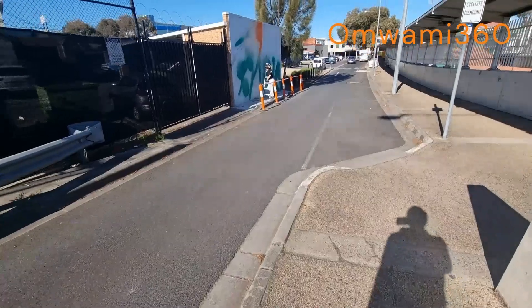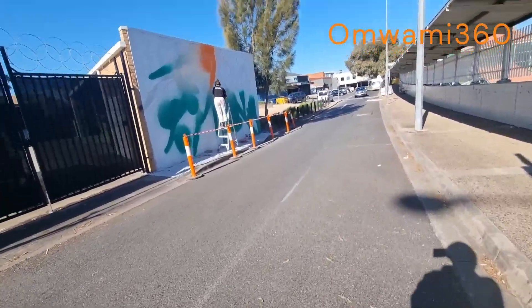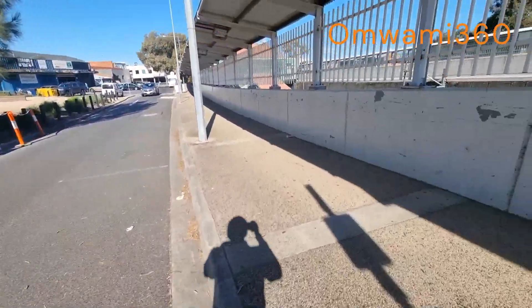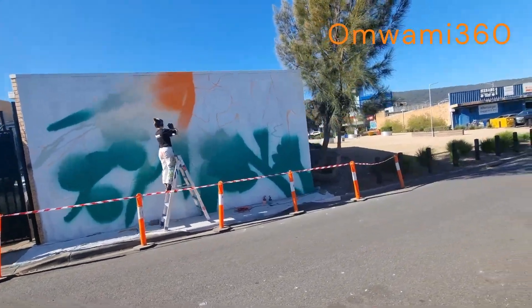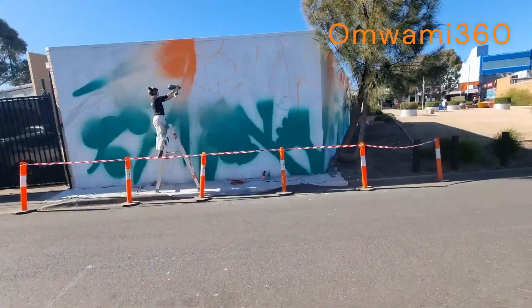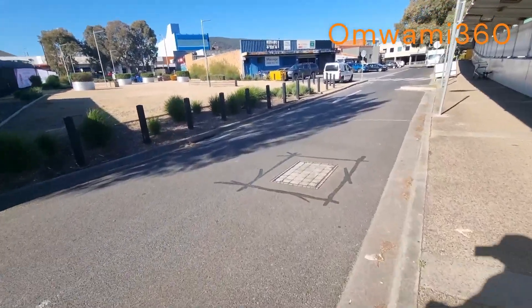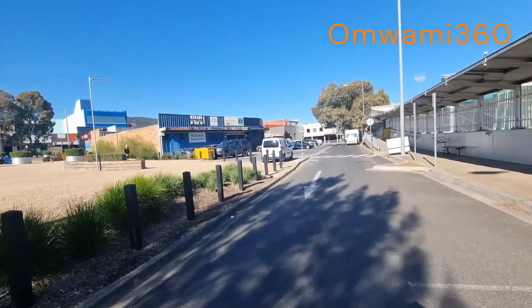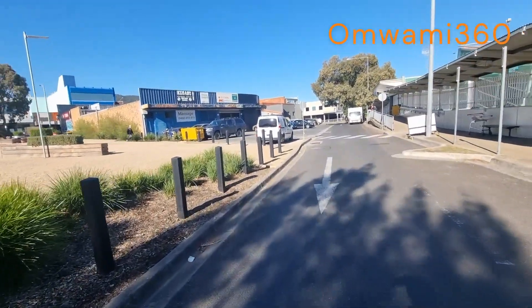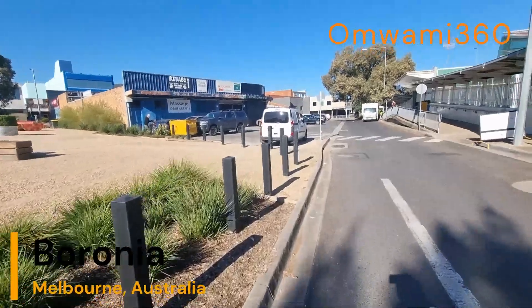You're on Omuami 360. The lady's removing graffiti from there. It's sort of like a park here. Those who don't know, we are right here in Boronia.